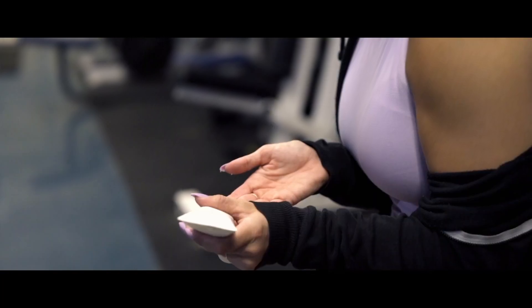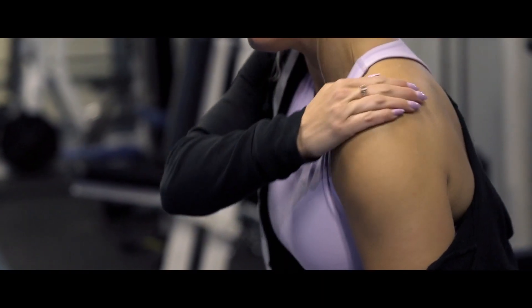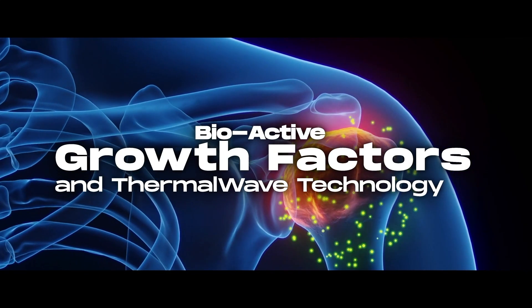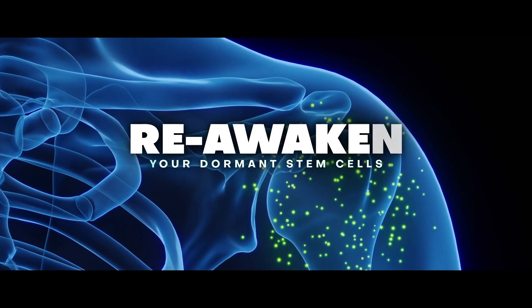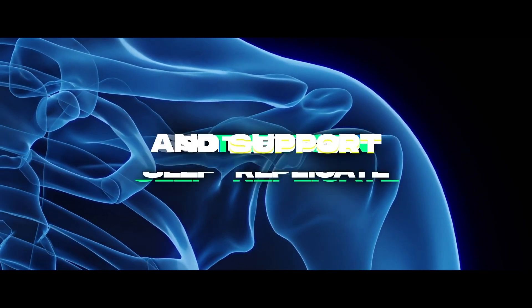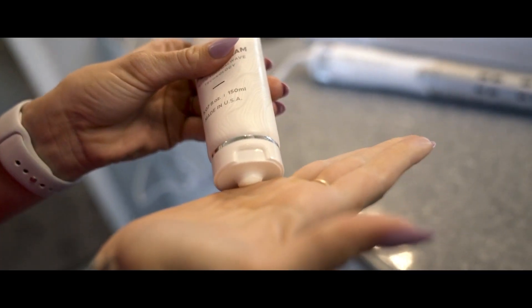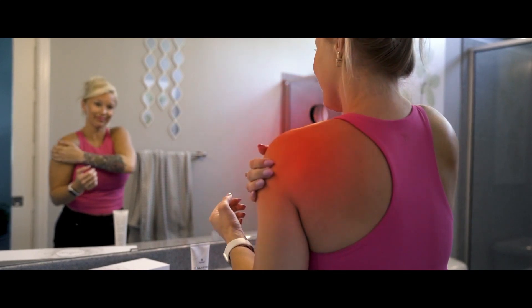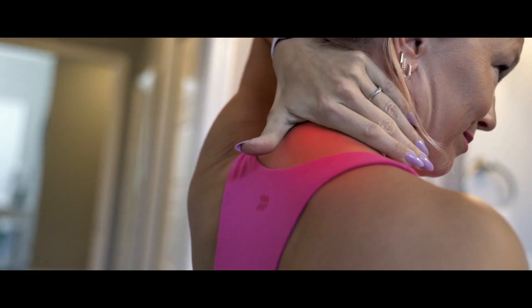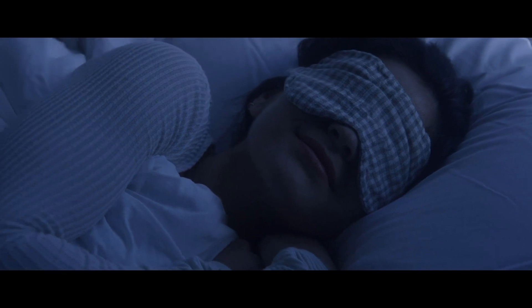Simply apply the cream to your skin and rub it into your achy joints until it is fully absorbed. Then the bioactive growth factors and thermal wave technology will quickly get to work, helping to reawaken your dormant stem cells so they can self-replicate and support normal cartilage again. You can reapply the cream as much as you need. For best results, we recommend using the cream twice per day. And if discomfort keeps you up at night, we recommend rubbing the cream into your back and behind your neck just before bedtime to alleviate discomfort so you can enjoy deeper, more restful sleep.